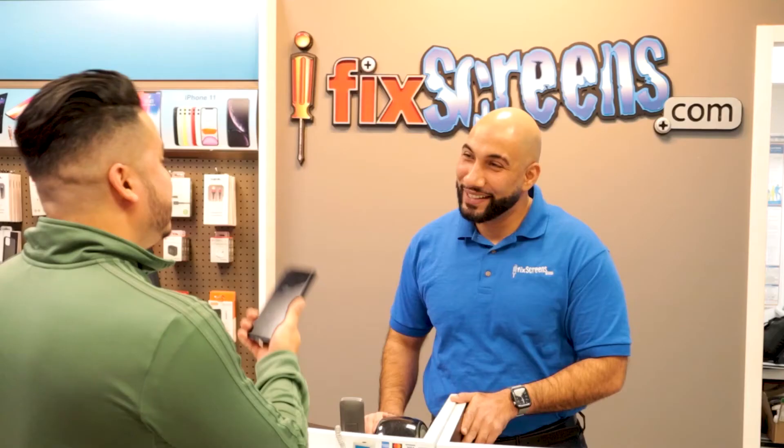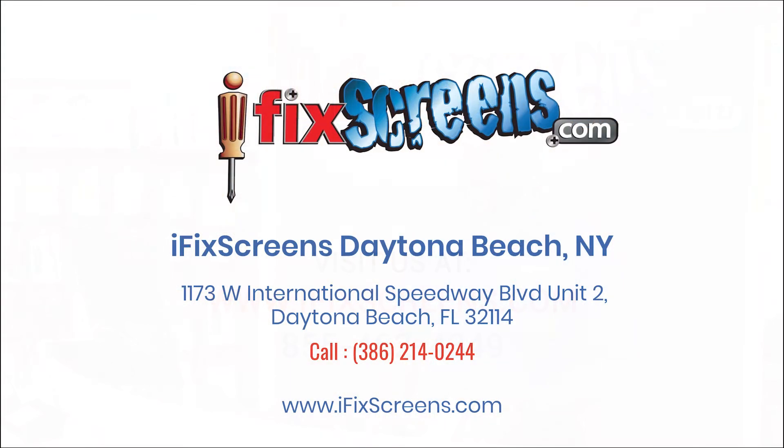Let the experts at your local iFixScreens take a look at your broken device today.